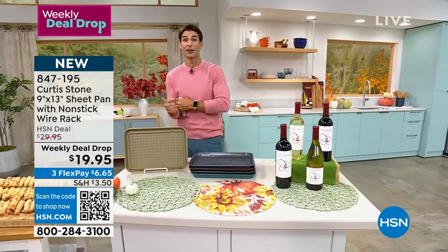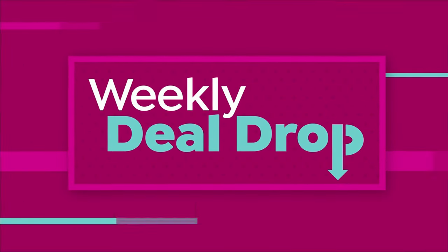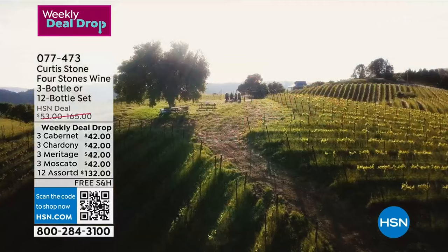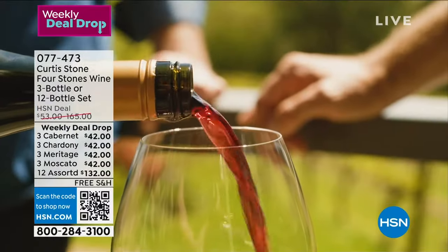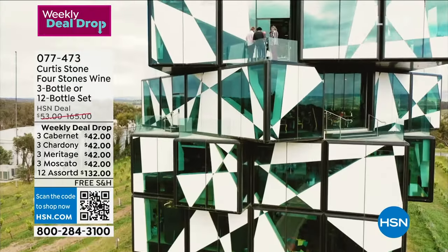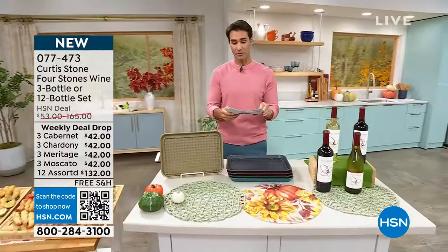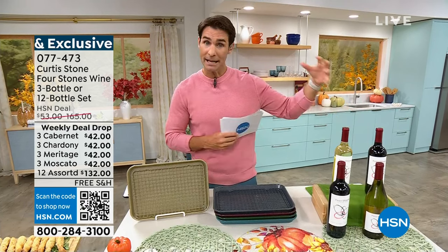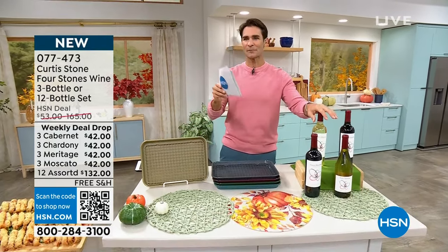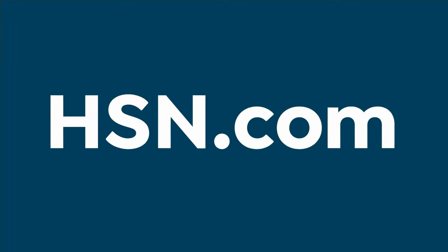Also from Curtis Stone — his Four Stones assorted wine. Picking the right wine can be confusing and expensive, but Curtis makes it easy. Choose either the three-bottle or twelve-bottle set in Moscato, Chardonnay, Meritage, or Cabernet. The twelve-bottle set is $132, coming down to $11 a bottle. These wines are very approachable and easy to drink. Your item number is 077-473. Also check out the Curtis Stone Japanese steel knife set with acacia wood block while you're there — it holds its edge really well and is perfectly balanced.